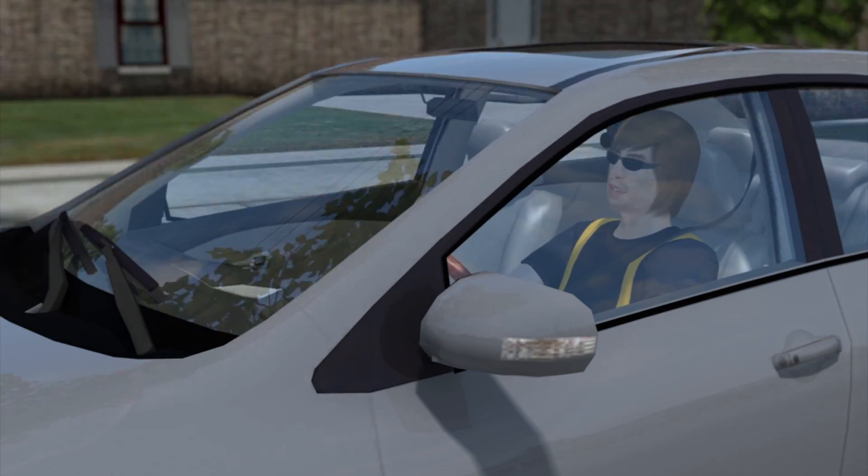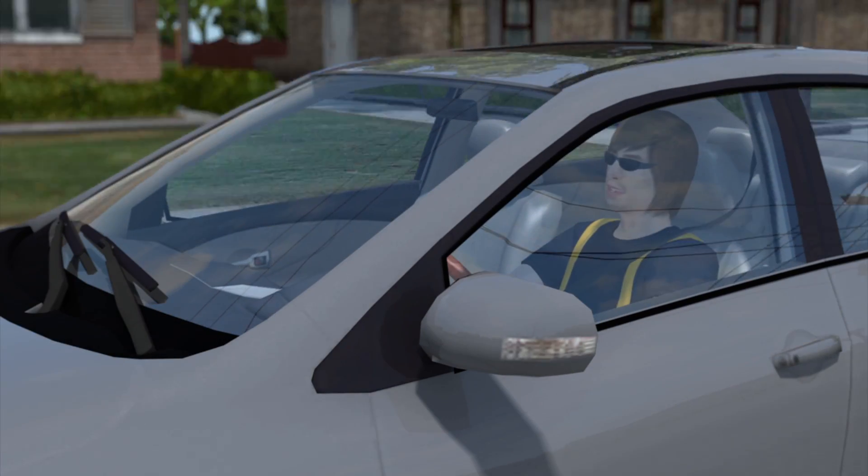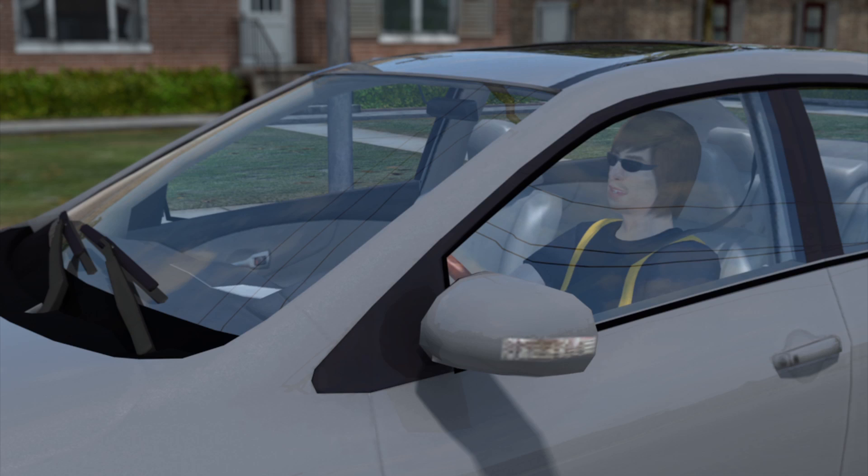Researchers believe the inefficient protection provided by car side windows could be a contributing factor, but wearing proper sun protection could help.